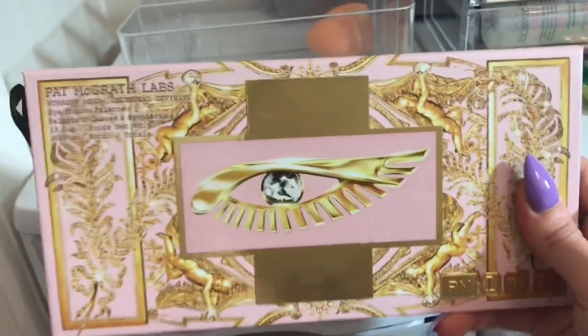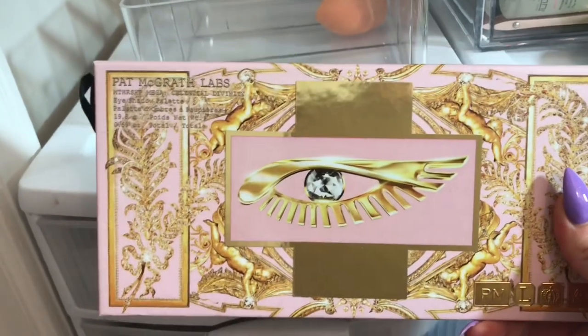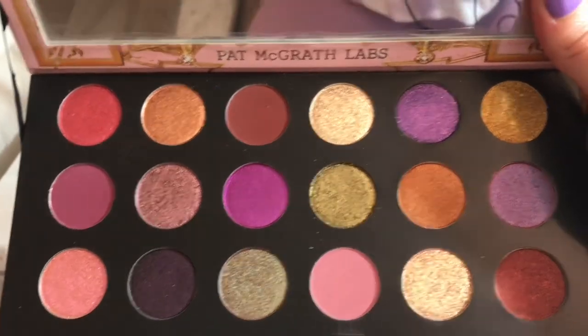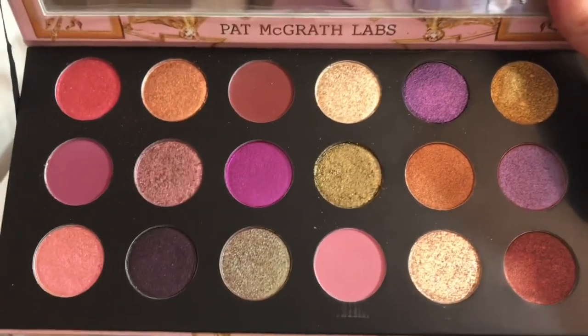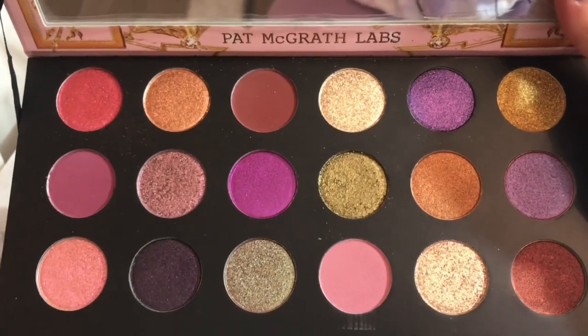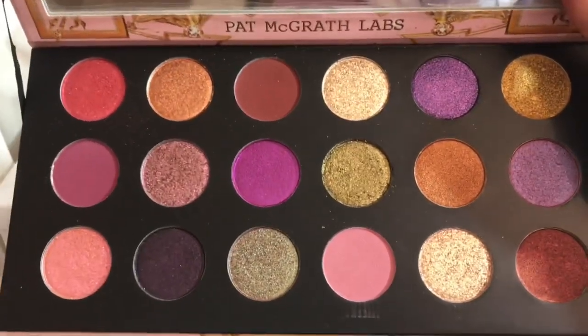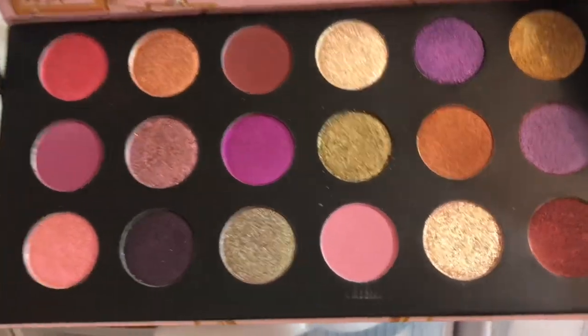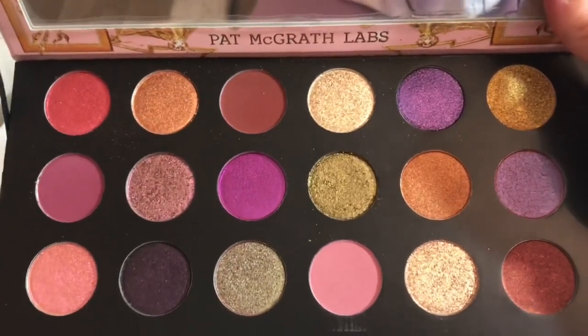The last palette I had in my stash was the Pat McGrath Celestial Divinity palette. I did not have an opportunity to use this palette even though it was the one I wanted to use the most. It's because I see Pat McGrath and everything about me thinks this is too beautiful — this should be for special occasions. But special occasion is today, man. Life is short. So I'm keeping this in for another round and we are going to use this in the coming weeks.